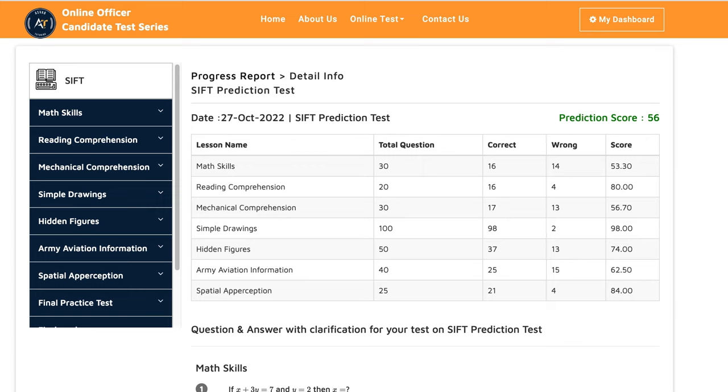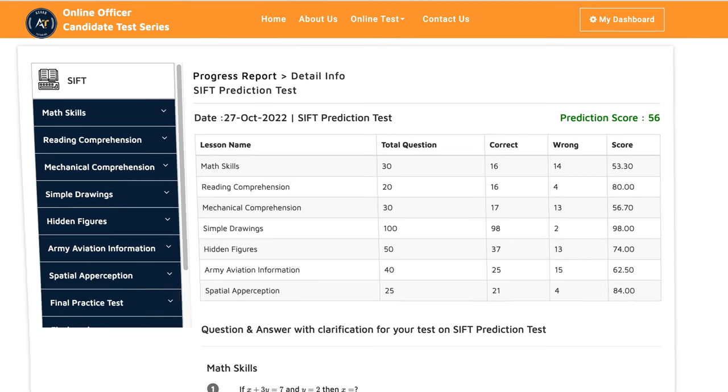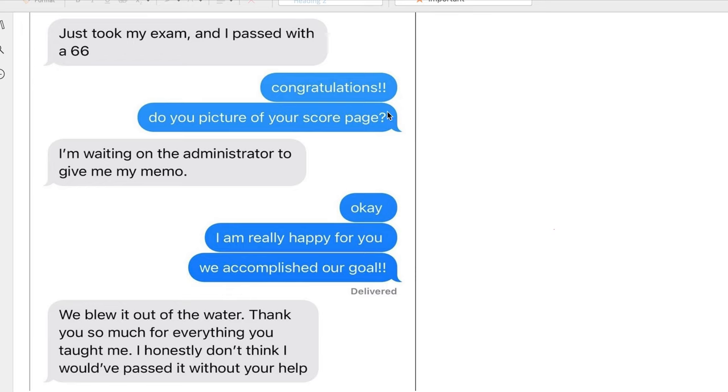Now let's see how she did on her actual test. You can see her score on her actual test — she did excellent. She got 66 on her test. And here's her reaction: 'I honestly don't think I would have passed it without your help.'